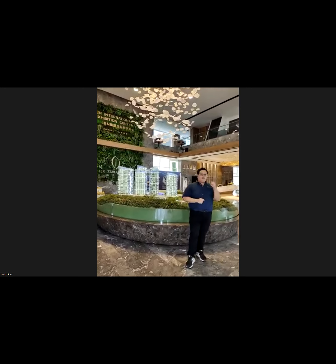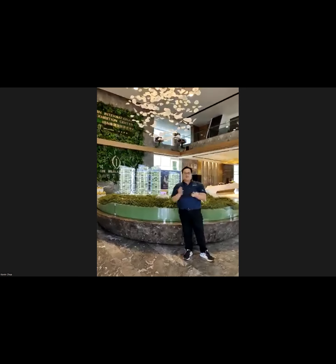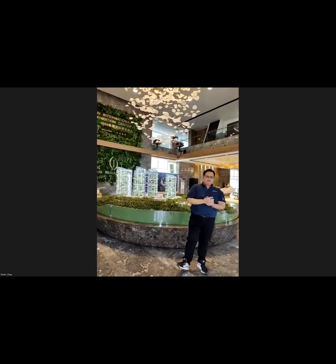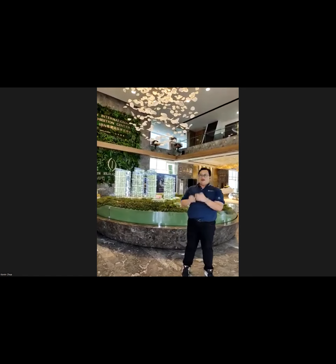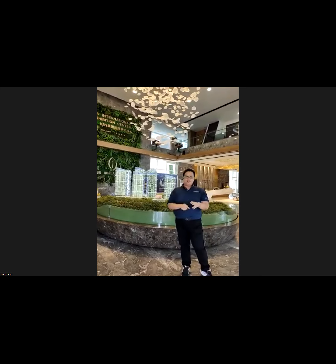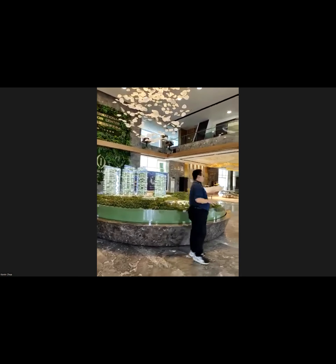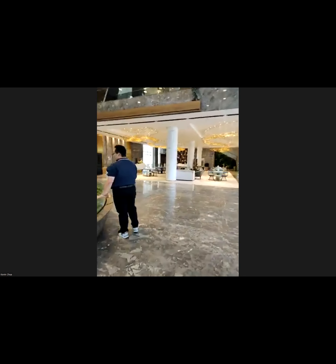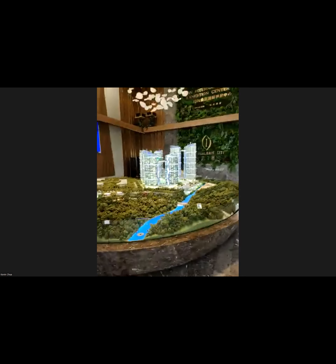As an entertainment hub with casino, theme park, concert hall, and convention center, 60% of Genting's rooms are reserved for VVIPs, leaving only 40% for general visitors. Genting is always short on hotel rooms. That's why what IBL is building today — 21 acres of land with 10 buildings — will become the second largest hotel complex in Genting.